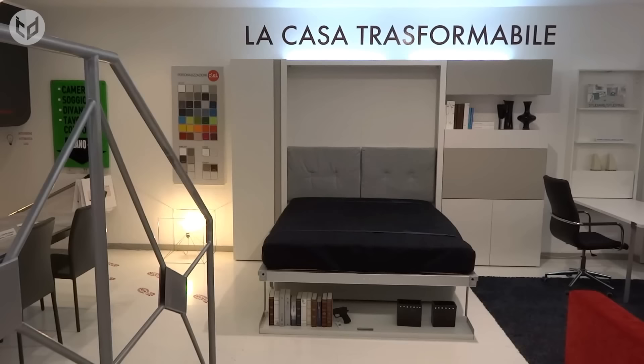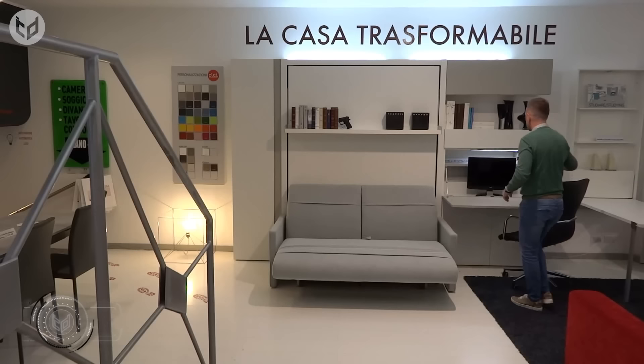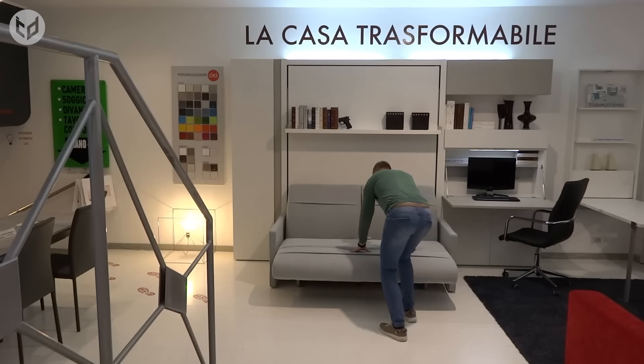Next is the stylish ITO fold-away bed which can sleep two people and then be turned into a sofa and bookshelf — a combination of previous designs from the same creator. This unit also features a fold-down desk and shelf for maximum convenience.